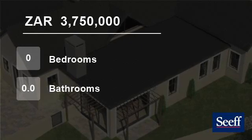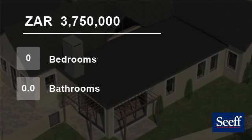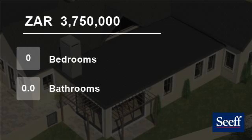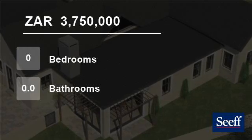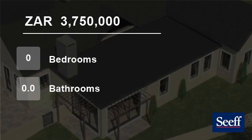The main bedroom will enjoy views of the grassy park and open up onto the back patio. A wall fitted with cupboards will lead you to the full main bathroom with double basins. Both the second and third bedrooms will have their own bathrooms — one full bathroom and the other fitted with a shower.